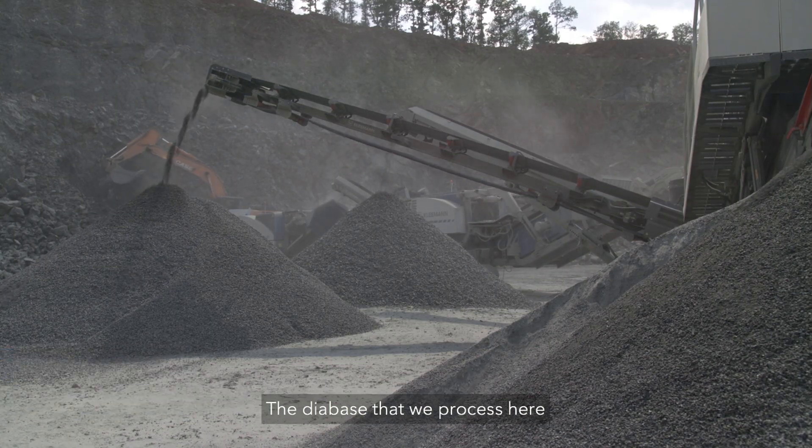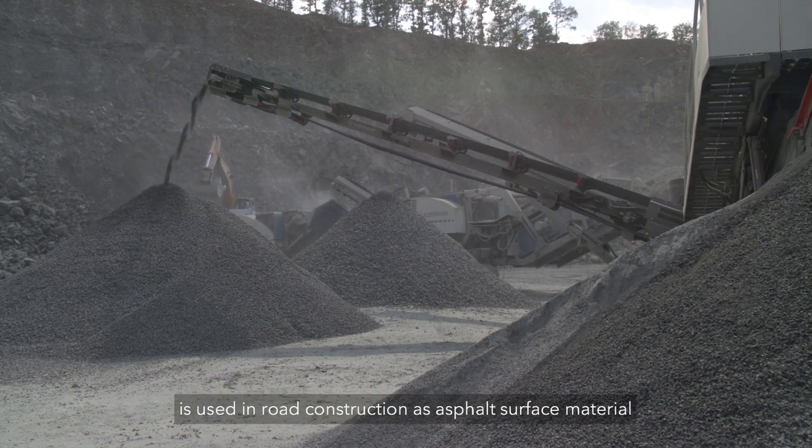Der Diabas, den wir hier abbauen, wird bei Straßenbau benötigt, Asphalt, Steckenmaterial, bis hin zur Bundesbahn, wo Gleisbauschotter hergestellt wird.